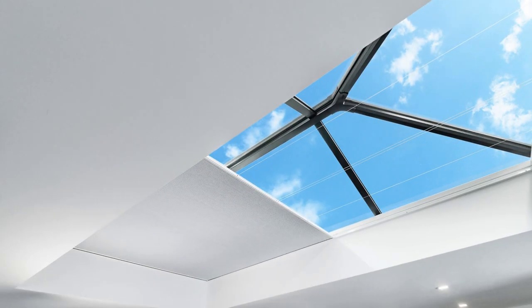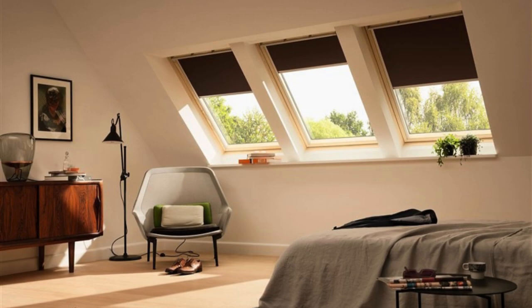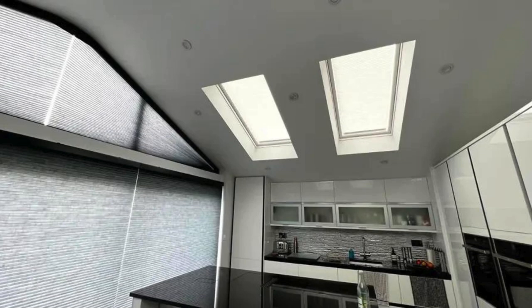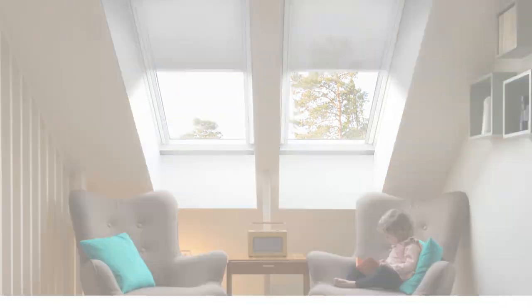Furthermore, skylight shades play a pivotal role in enhancing privacy. While skylights are a source of abundant natural light, they can also expose interior spaces to unwanted views from neighboring buildings or passersby. Skylight shades provide a layer of discretion, affording occupants the ability to control visibility into their living or working areas without compromising on the influx of natural light.